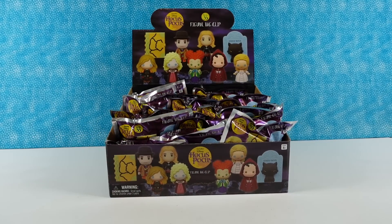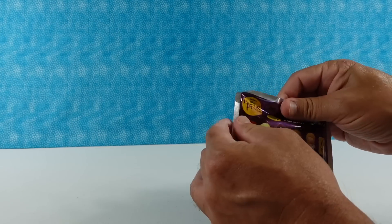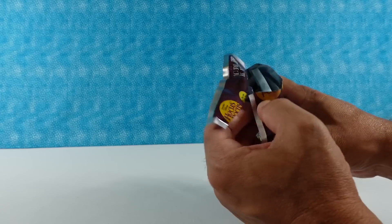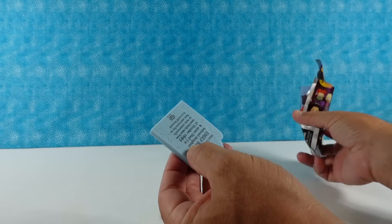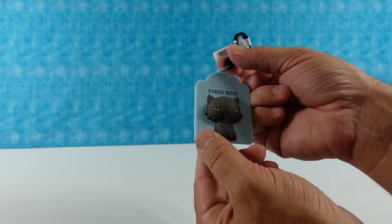Paul is going to pick the first one and get us started. While I open this one up, I did want to let you know there are a bunch of different ways you can help the channel out. You can leave the video a thumbs up if you enjoy it, hit the share button, subscribe, or leave a comment down below. All those things help with the YouTube algorithm.